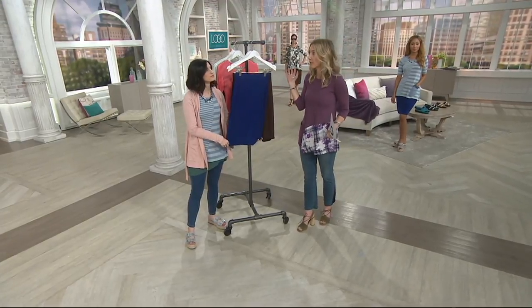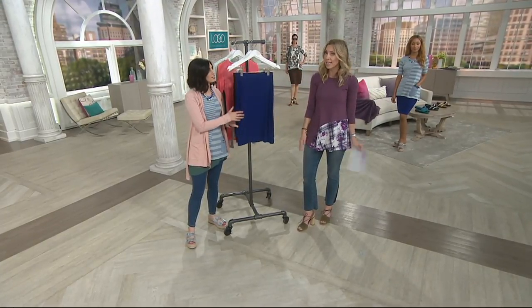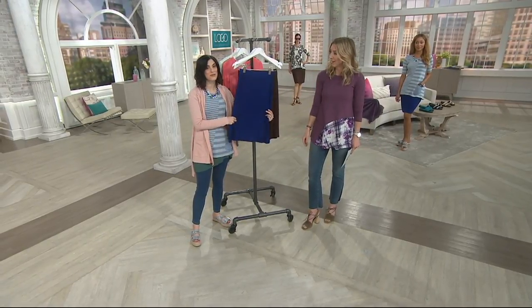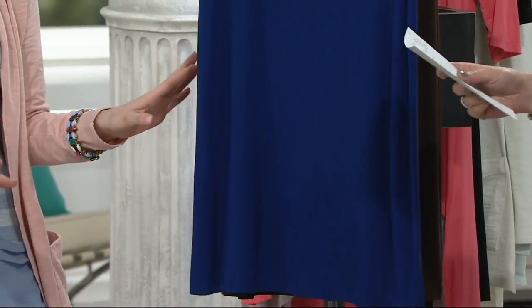Linen is a big summer fabric, but my goodness, is it high maintenance. You've got to stand like a statue. Plus, this is so lightweight. This is what you want to wear on those days when it's just so hot. It's so comfy.